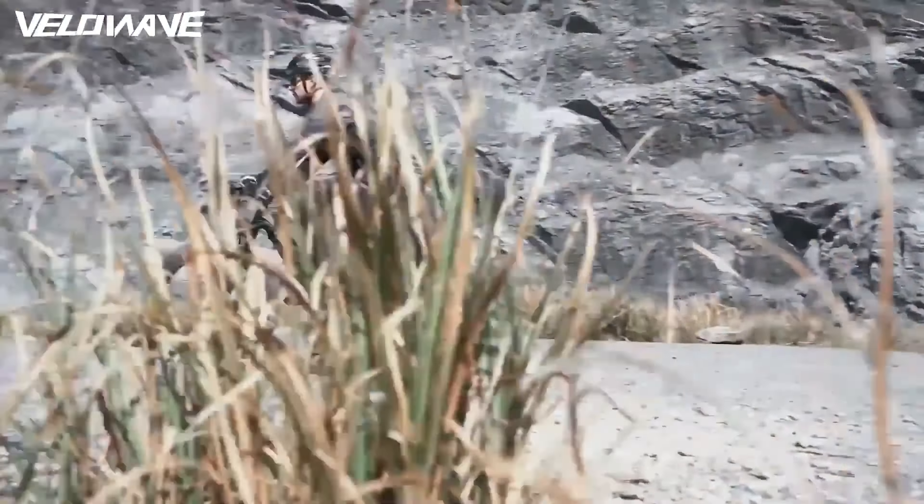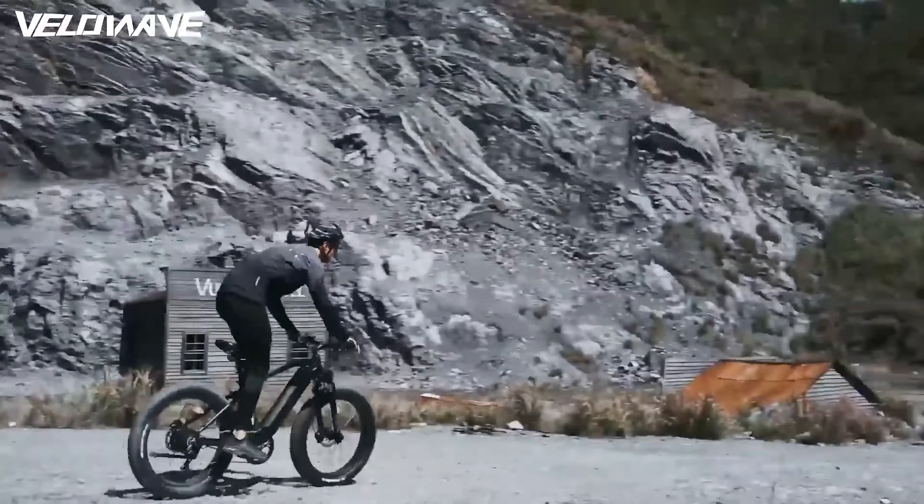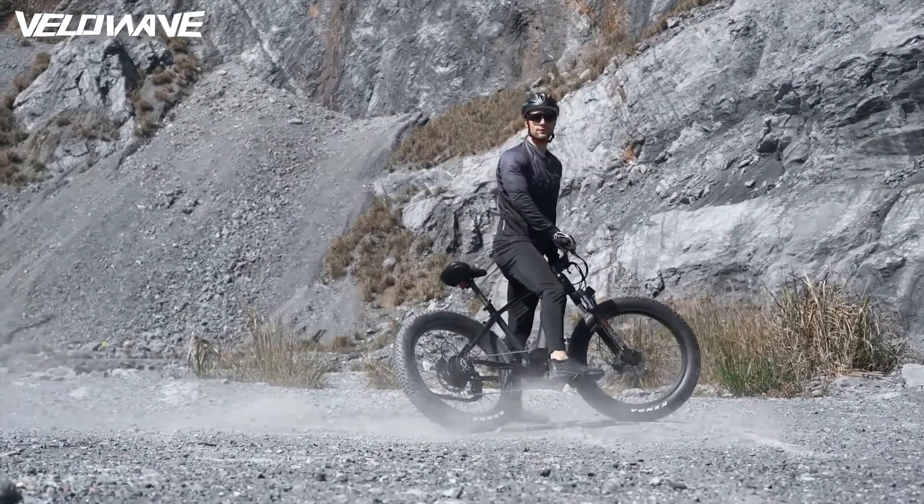The 26x4.0 fat tires are anti-skidding and wear-resistant, adapting to snow, sand, and various terrains, enabling smooth riding on rugged surfaces for more versatile cycling experiences. A high-luminance headlight provides a safer and more enjoyable environment for night riding.